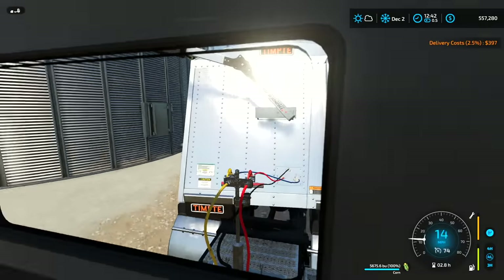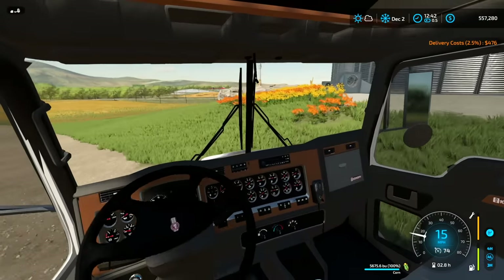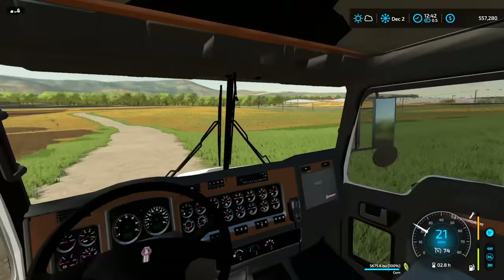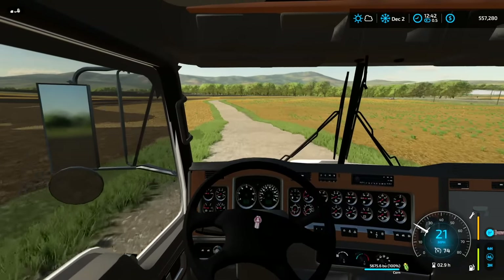We currently have a load of 5,600 bushels, which is unrealistic — it's too many bushels. Legally you can only hold like 1,000 or 1,100 bushels in a semi. But for farming simulator purposes we are hauling a little more. I did not edit this mod, it came this way, so we're going to use it like this.